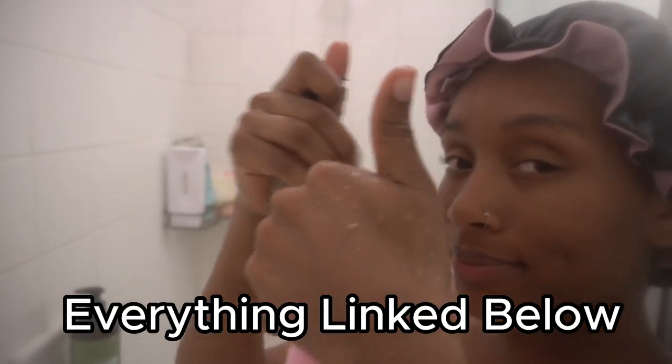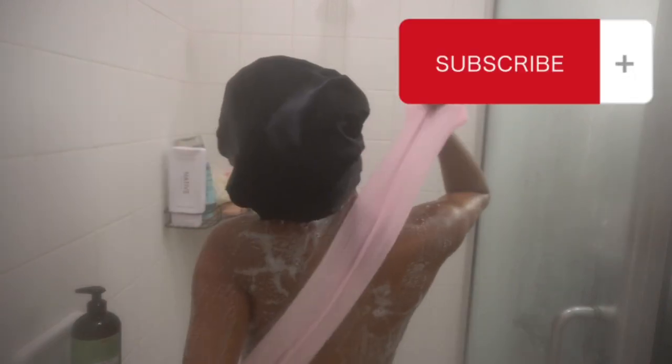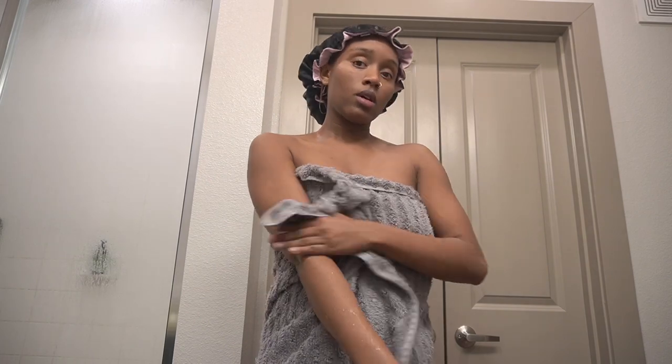It just took my shower to the next level. I got this smell-good body wash from Bath & Body Works — it's one of my favorites. My skin felt so amazing and I even used it on my lady parts to make sure everything was nice and smooth. Then I finished up, got out, dried off, and got ready.